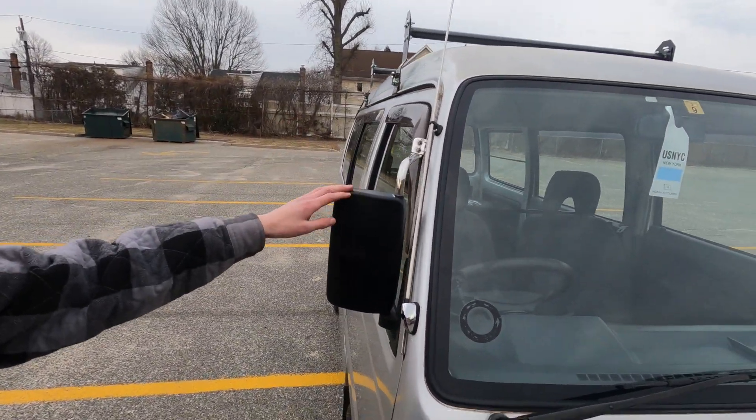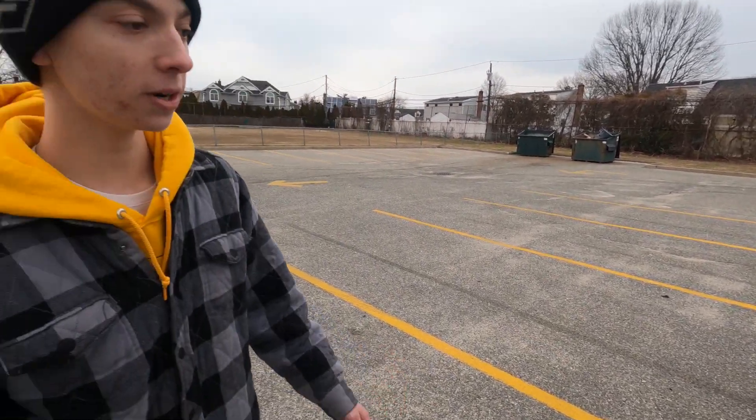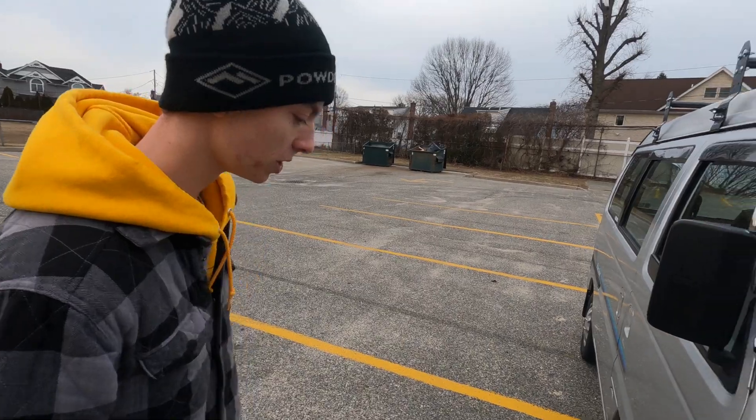It's got the California mirrors that everybody loves. I actually want those on my van, I'm not going to lie. They're really nice too. Compared to my Suzuki, I feel like I can actually see with this thing.